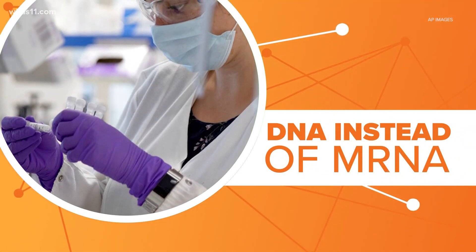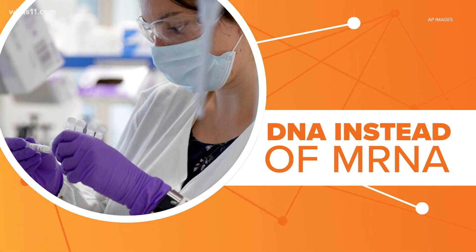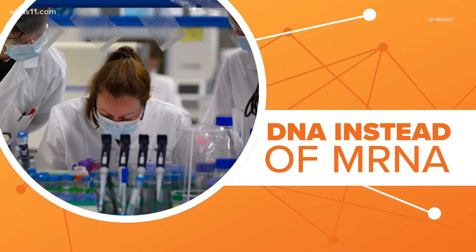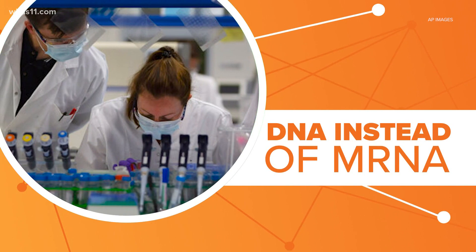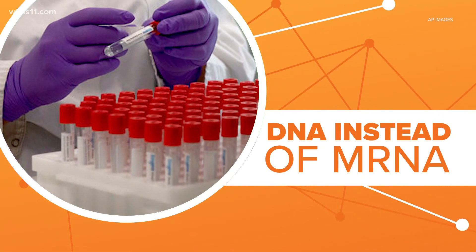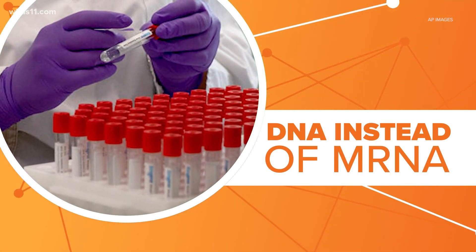Pfizer and Moderna's COVID-19 vaccines use new technology called mRNA to protect patients from coronavirus, but the J&J shot uses DNA instead. Researchers took DNA from the coronavirus and put it into something called an adenovirus — a common group of viruses that usually cause cold or flu-like symptoms. This one has been modified so it can't replicate in your body, making you sick. It acts like a Trojan horse to prompt your body to create antibodies against coronavirus.